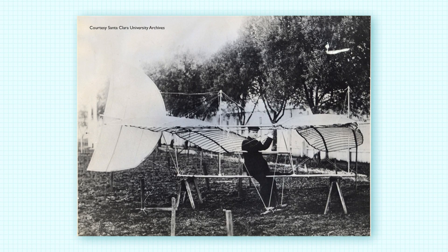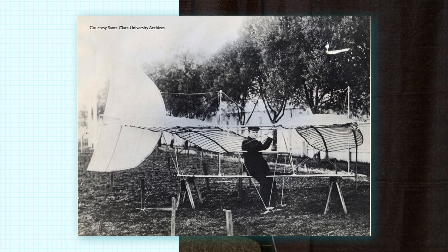He then made a bamboo mock-up of the control system at Santa Clara College in 1905. Montgomery sat in the control system, which used a pedal system operated with your feet to control wing warping. The aileron roll control was foot-operated, as was the elevator control, just like the first glider.